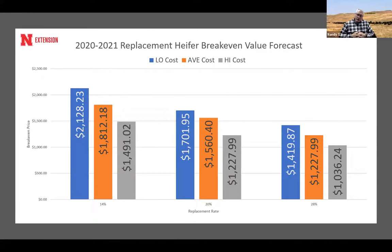Putting those figures in, the model tells us that at a 14% replacement rate — the cows with more longevity — you can pay up to $2,128 for a heifer and she'll break even. Anything under that benefits your operation. At a 20% replacement rate, the break-even is about $1,700, and at 28% it's about $1,400. There's quite a difference between 20% and 28% — producers with a high replacement rate can't afford to pay as much.